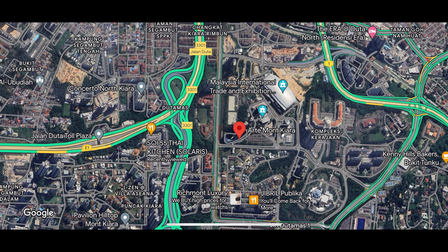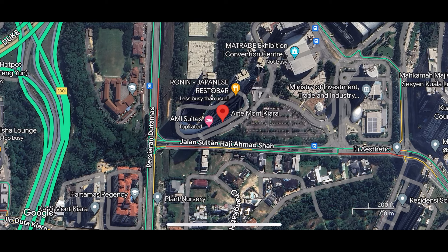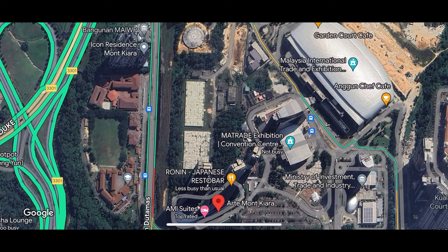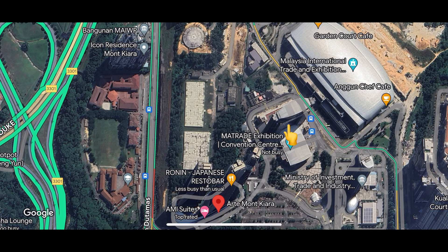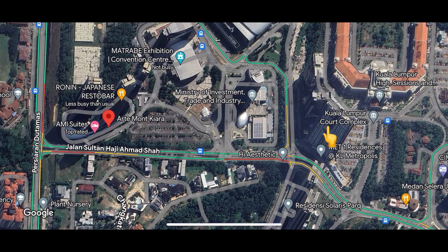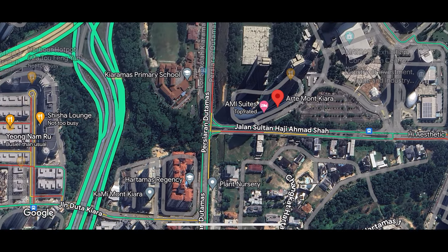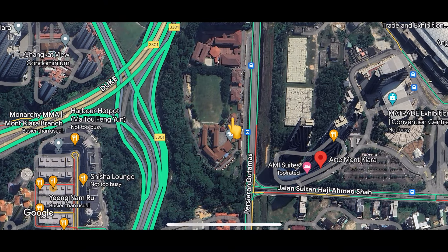Now let's take a look at the location from Google Maps. Arte Mont Kiara is located in Mont Kiara. Above there's a water management area, a convention center and an exhibition center. On the right side, there's a condominium and a court. Below there's some landed houses and condominiums. On the left side, there's a school.